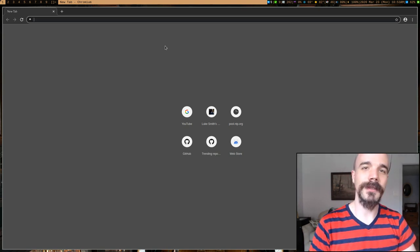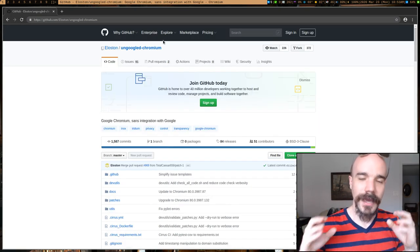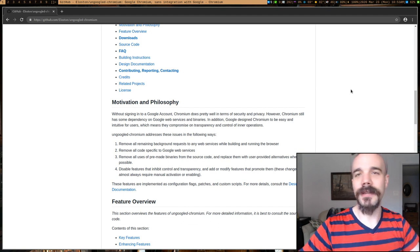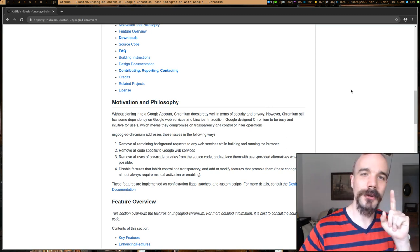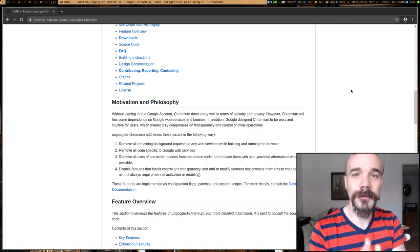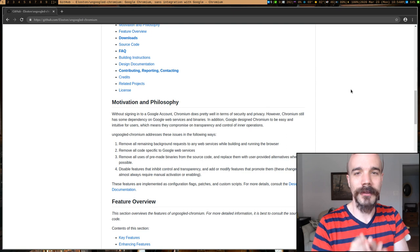There's no reason to use Chrome, especially because of this browser right here — ungoogled Chromium. It takes the Chromium engine and strips out all the Google junk, so it doesn't have spyware, it doesn't have tracking, and it has sensible default privacy settings. For example, it doesn't share your geolocation with sites or search engines. If you're a Chrome user and you're not going to watch the whole video, at least just switch to ungoogled Chromium.